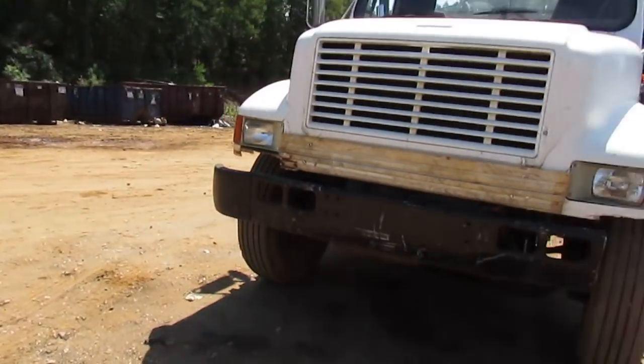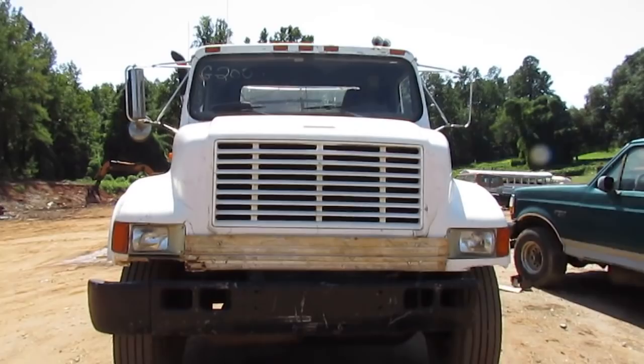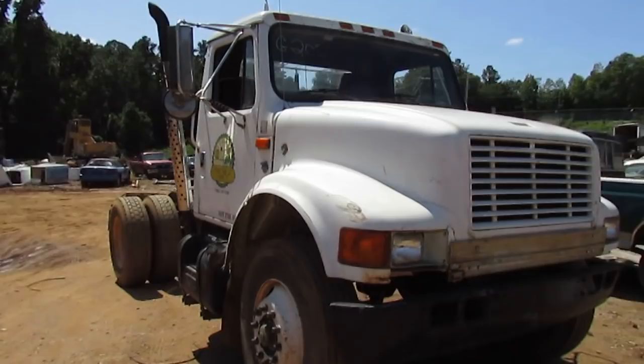Alright guys, figured we'd bring you something a little different. People kept asking about some of the big trucks that we have at the recycling center, so I figured we'd start today with our container moving truck.